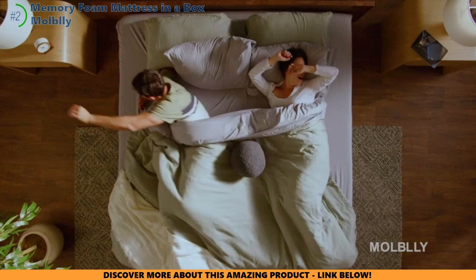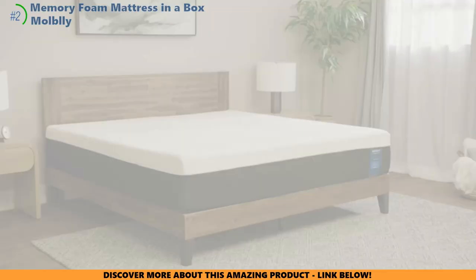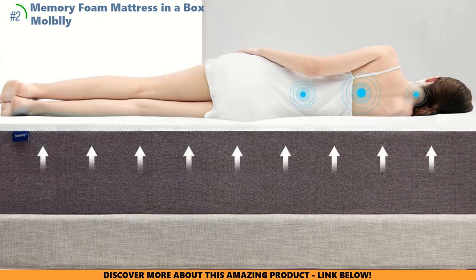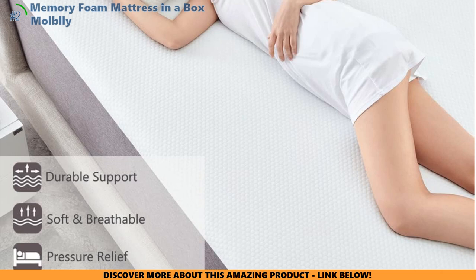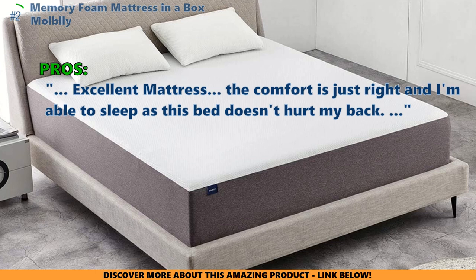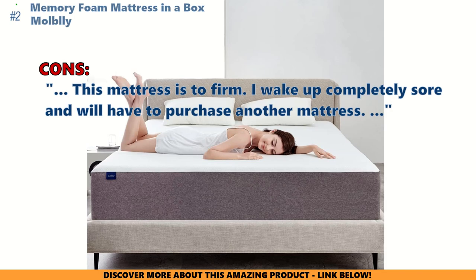The million-dollar question: will the Mobley Memory Foam turn your bedroom into a royal chamber without spending your entire treasure chest? It's got the charm to woo you into sweet dreams, but like any hero's tale, the true test comes over time. The Mobley might just be your golden ticket to a kingdom of snooze without the royal expense. In customer reviews, here is what they like about the Memory Foam mattress in a box: 'Can't believe I got a brand new mattress for such a low price.' 'Excellent mattress — the comfort is just right, and I'm able to sleep as this bed doesn't hurt my back.' Few customers who bought this thought: 'This mattress is too firm — I wake up completely sore and will have to purchase another mattress.'